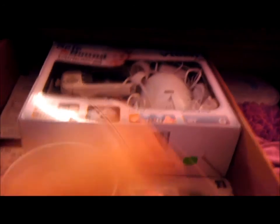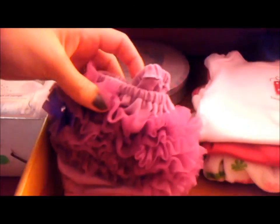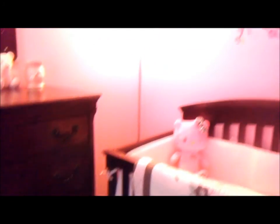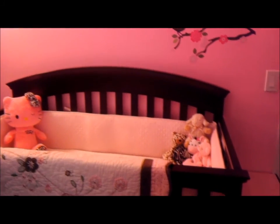The top drawer has my video monitor, some pacifiers, all the manuals for registering products, a handprint kit I can't wait to use, and the Christmas things I got for her. So the top one is just my odds and ends drawer. I hope you enjoyed my nursery tour — if you would like information about anything you see in the nursery, just let me know.